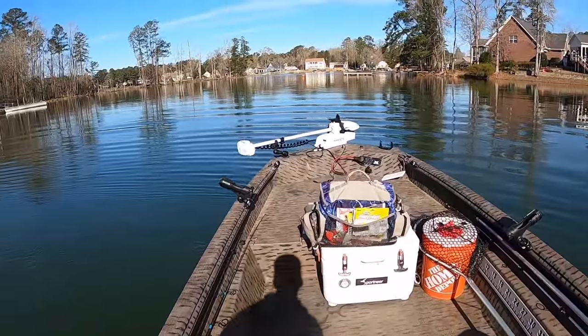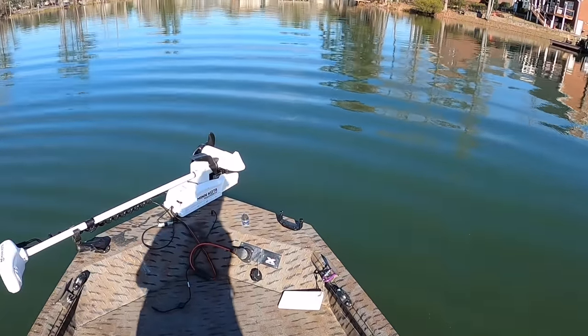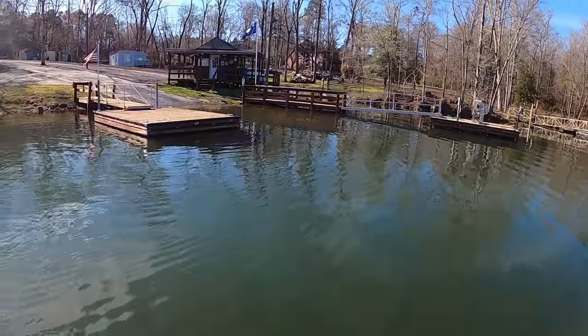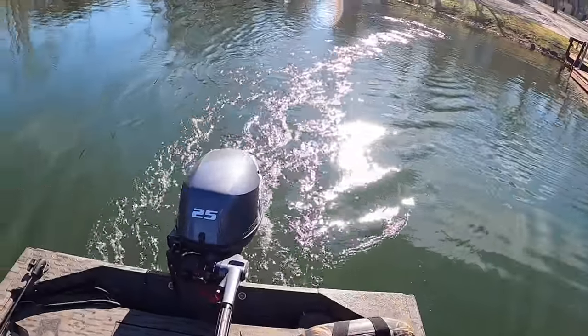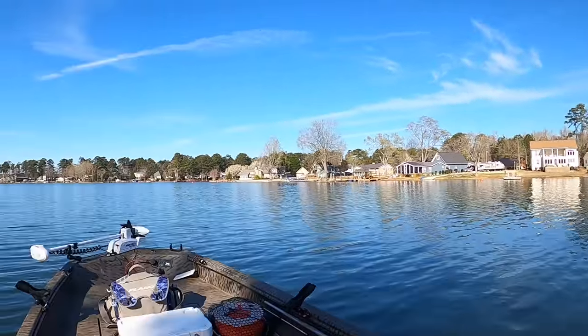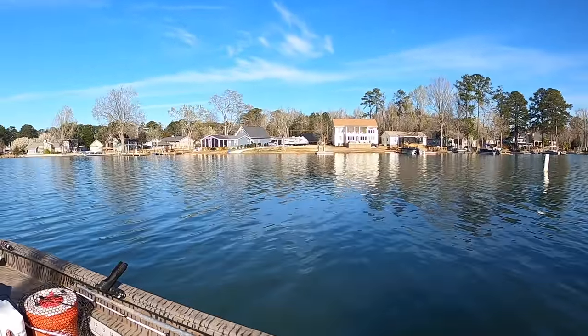We are ready to set out on another high adventure! There's a major residential area around here so we've got to take it easy — can't be buzzing through; lots of docks, lots of boats.